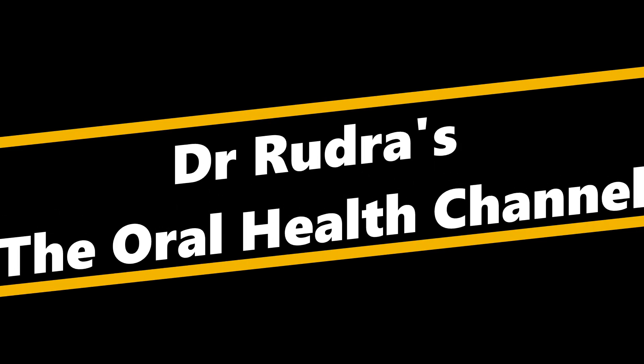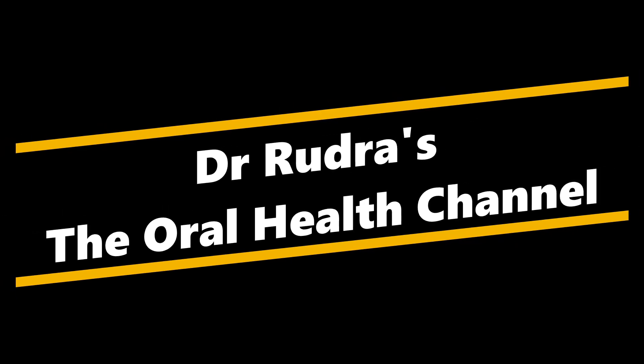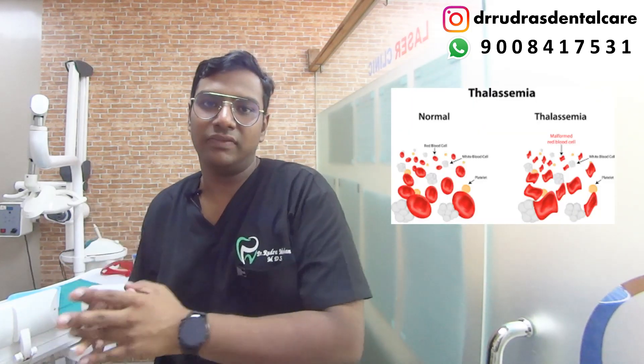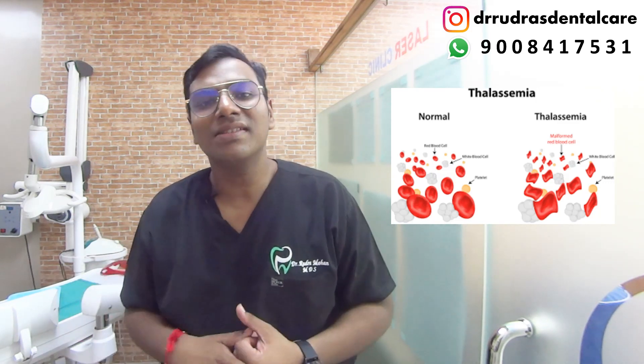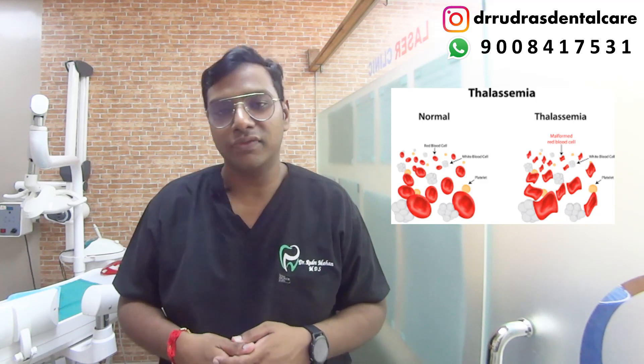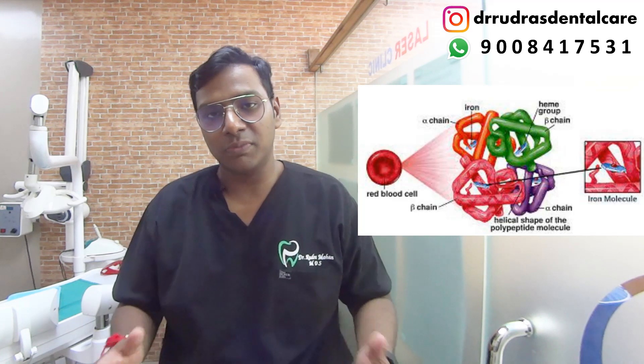Today I'm going to be talking about a blood-related disorder known as thalassemia, where the hemoglobin — because of its alpha and beta chains and some sort of mutation in the genes — has a defect in its functionality. Hemoglobin is responsible for the transport of oxygen and nutrients to different parts of the body through RBCs.